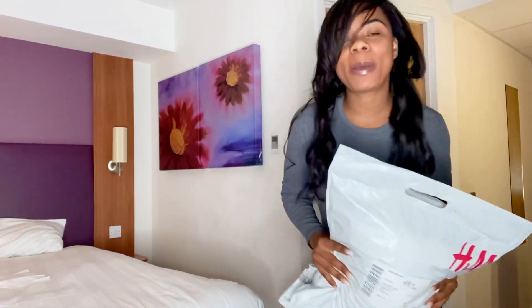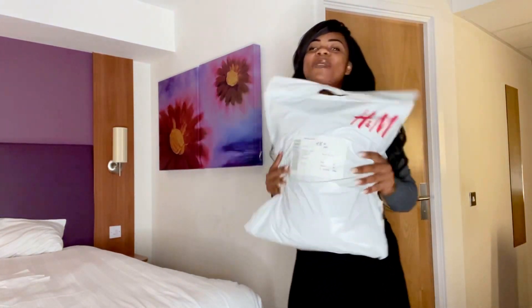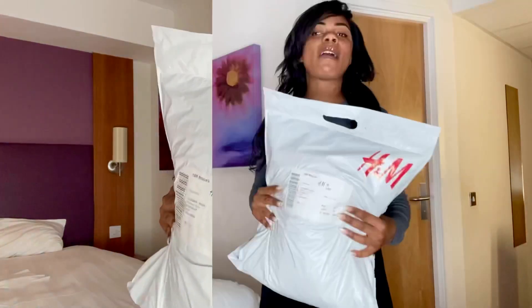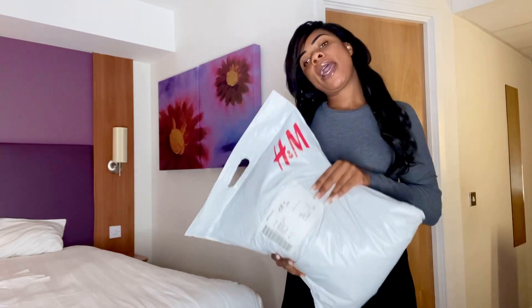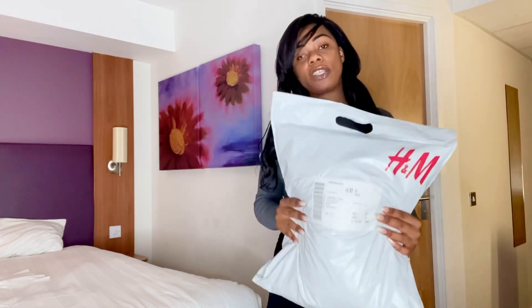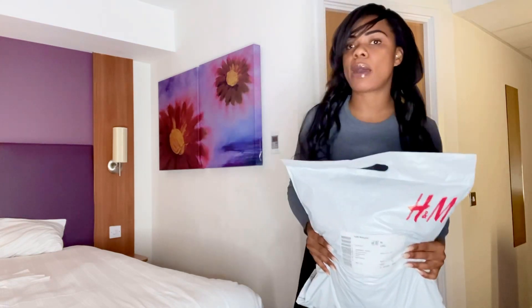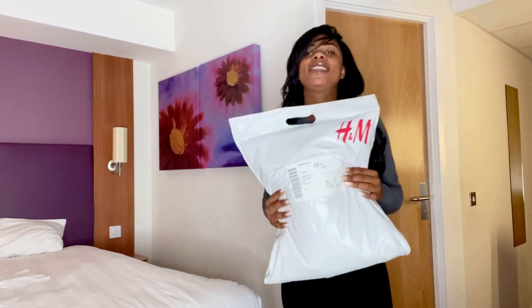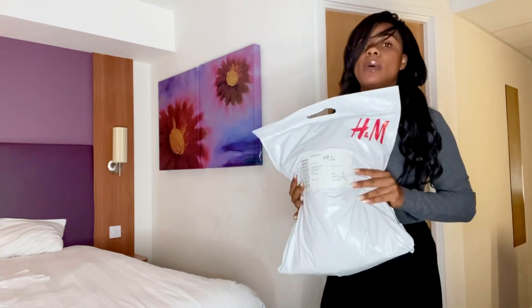Hi glam family, welcome back to my channel, Glam Chat with Nads! Today we're doing an H&M haul. I felt these items were essential for autumn/winter wear, so I've ordered three items from H&M that I felt would be perfect to last me throughout autumn and winter. Let's just get straight into it!